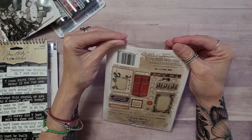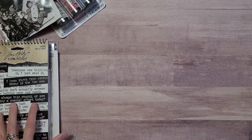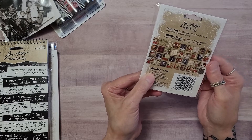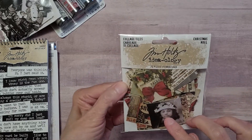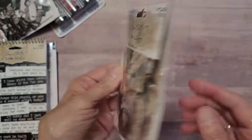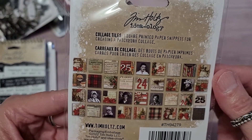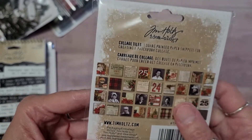I believe this is 2022 as well — yes it is. Now these, this is 2022 as well. I'm not going to pull these out, but you can see these are nice little collage tiles. There's a nice little idea for you. Really cute — I like how it has the portraits. It's a nice touch.